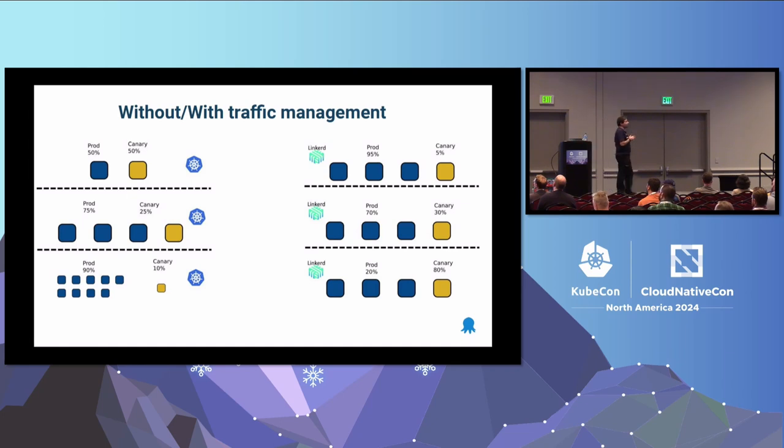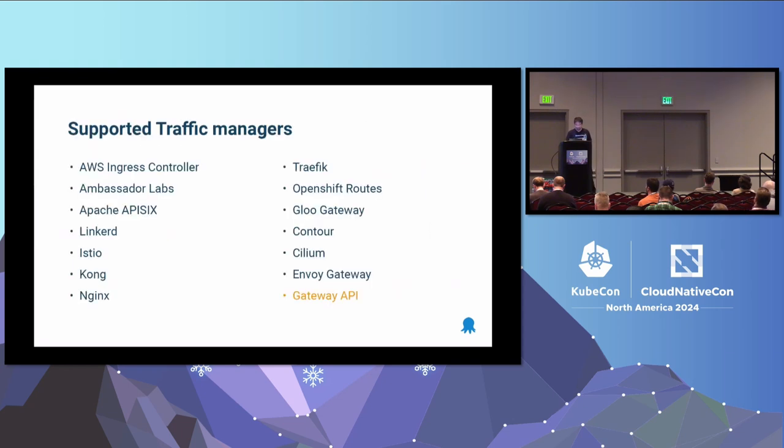One major decision you have to make when you adopt Argo Rollouts is whether to use a traffic manager or not. If you don't use a traffic manager, you can get a canary but the percentages only work based on the number of pods. So if you want to send 10% of traffic to the new version, you need to launch a number of new pods that matches 10% of the old pods. If you get a traffic manager, you don't have these limitations — the number of pods no longer correlates with the percentage. Linkerd is just an example; there are several traffic managers supported out of the box, and there is also support for the new Gateway API — the next generation of Ingress. Even if your traffic manager is not one of those supported out of the box, maybe it supports the Gateway API.